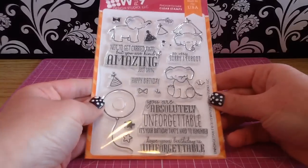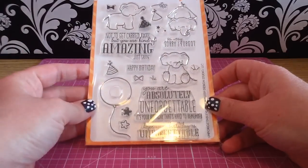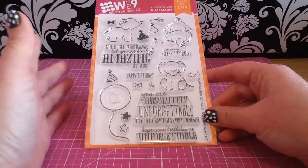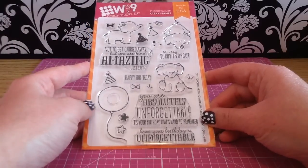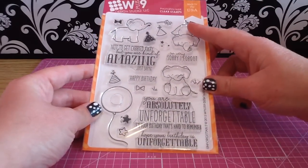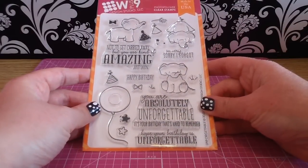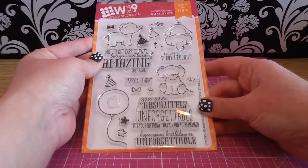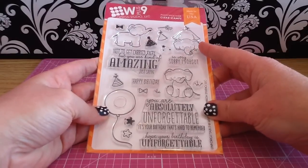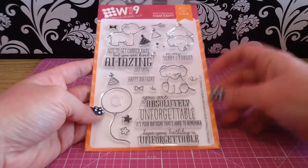The other new release I had to get was this super cute W Plus 9 one called Unforgettable. They had two little ones with elephants come out, and they sold out of the other one that had little speech bubbles — it wasn't in my top 10 list, so I'll just wait and grab it when it comes back in stock. But this little guy is so cute. His little tail you can attach to a balloon so he's kind of taking off, which would make such a cute card. The sentiment is 'not to get carried away, but you are kind of amazing — just saying.' I think these guys would be really cute to paper piece — you could even make him pink. I love little elephants, they're so cute.